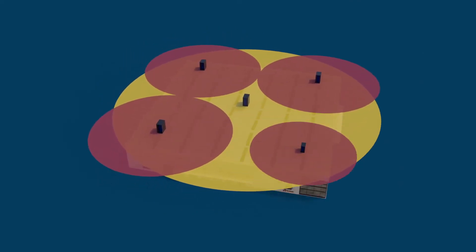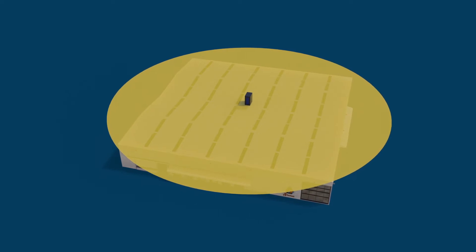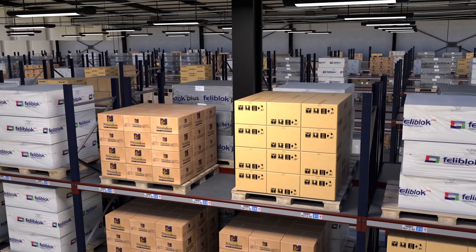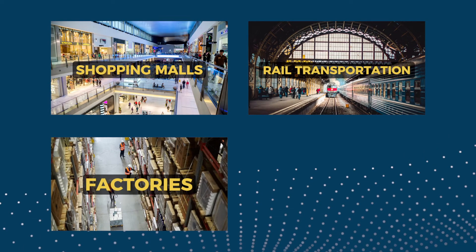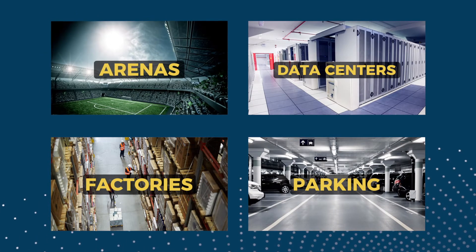When you've quadrupled the coverage area, it means you'll need fewer IDFs or telecom rooms and supporting equipment. And that means less time and money and more room for other things, like valuable inventory space for your warehouse, which would allow for more room in your customer's budget to afford the bells and whistles to make their project more state of the art and more dynamic.